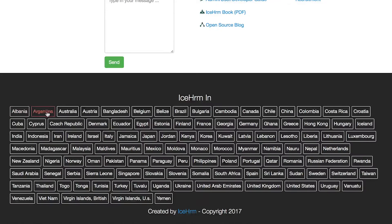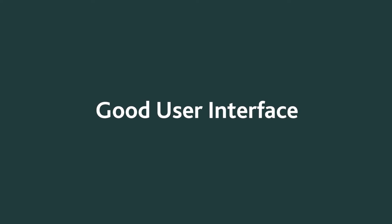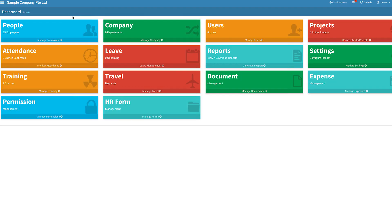ICE HRM is built for small to medium-sized businesses of any industry and in any country. This app has a lot of great features, and here are three benefits that make it essential for your business. Benefit 1: A good user interface. The ICE HRM dashboard compartmentalizes all the different features and makes it easy to navigate.